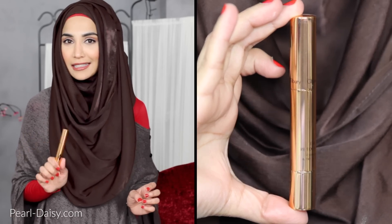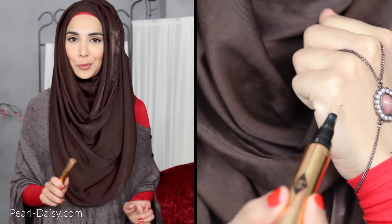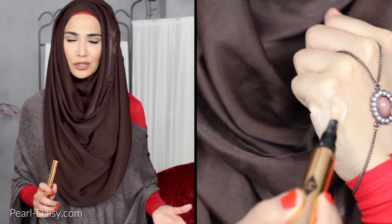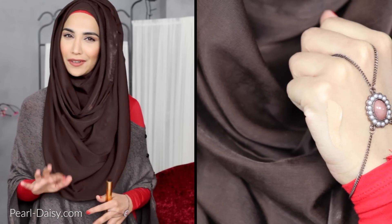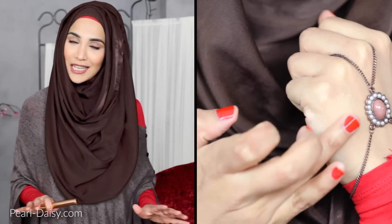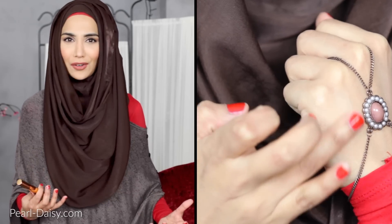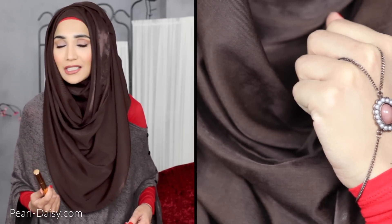Moving on, this is the Charlotte Tilbury The Retoucher concealer. I actually purchased this ages ago when Charlotte Tilbury first opened her counter in Selfridges in London — over a year ago, maybe two years ago. Then I entered my phase of very high coverage concealers and this sort of got forgotten. I rediscovered it this month. I was organising my makeup, came across this and thought: why do I not use this very often anymore? If we're stepping out and I want to just quickly conceal under the eyes, this is so easy to use.